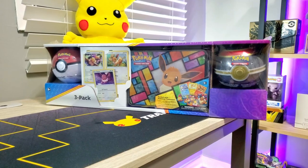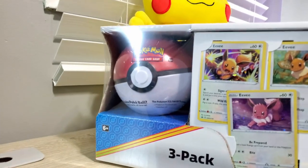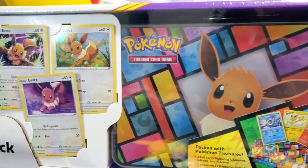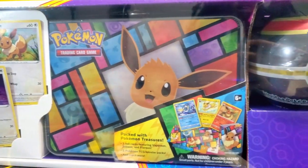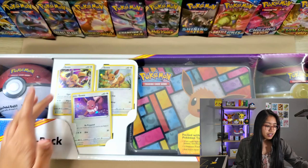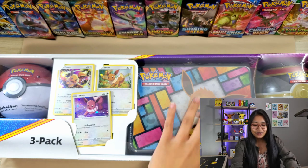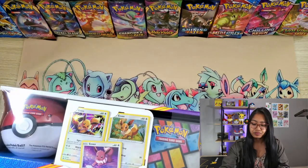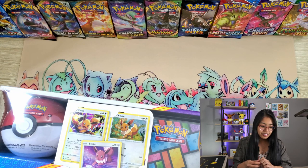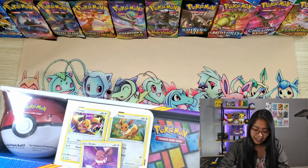Alright, so here it is again - this box is gigantic. It comes with two Pokeballs, an Eevee tin, and three promo cards. I'm actually missing some of those promo cards. I haven't opened them yet - one is from Battle Styles and Chilling Reign, I honestly can't remember which promo card came with what. I'm gonna open this using my Eevee pin - it feels right to use it with all the Eevee stuff on this.